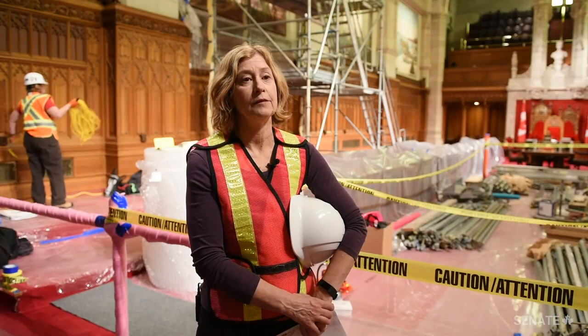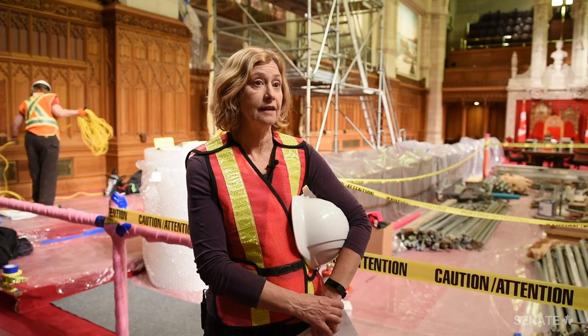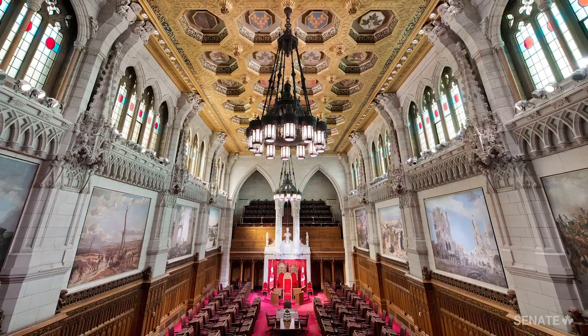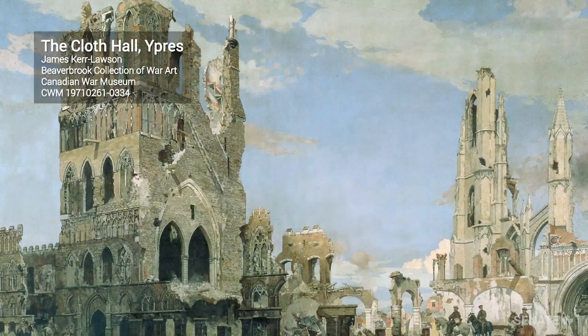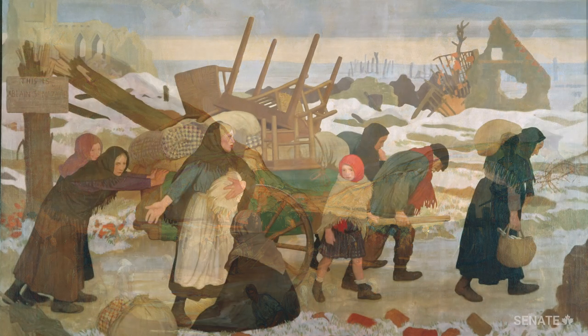I'm Rebecca Renner and I'm the supervisor of conservation and technical services at the Canadian War Museum. The eight paintings on display in the Senate chambers are part of the Canadian War Museum's Beaverbrook collection of war art. Lord Beaverbrook created this project to record the war from Canada's point of view.